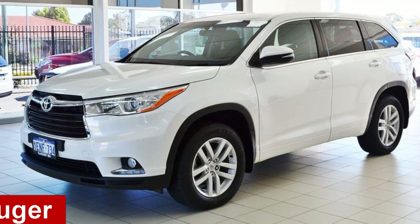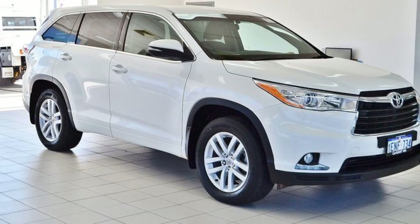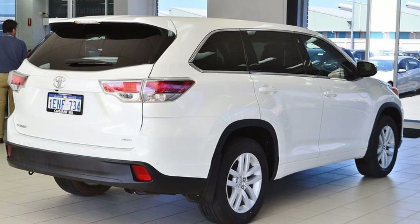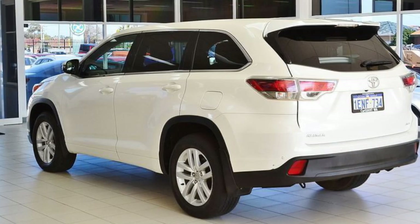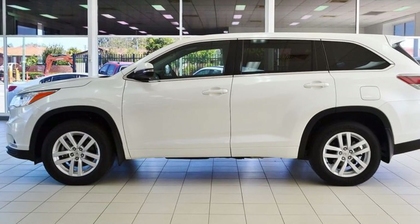In the market for a 2014 Toyota Kluge? This Kluge has a reliable 3.5 litre engine and a smooth shifting automatic transmission. The attractive white exterior is complemented by its stylish interior. This vehicle has all the features you could dream of.